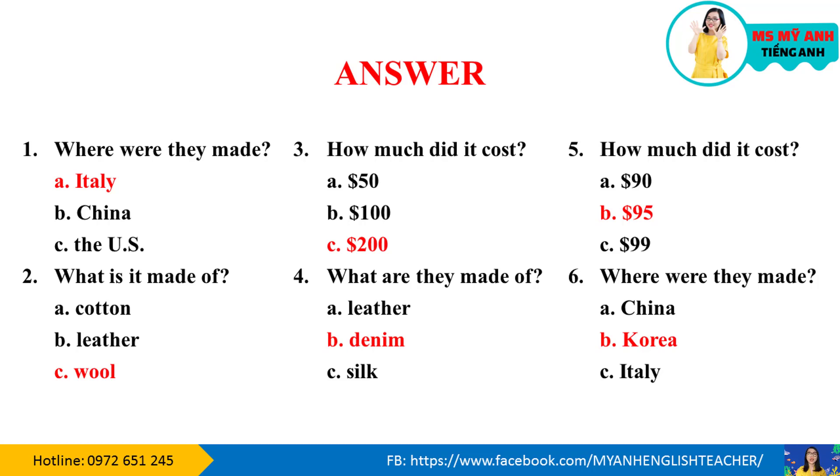Các bạn chú ý nhé. Chữ màu đỏ là đáp án của phần 1. Chữ màu tím là đáp án của phần 2.